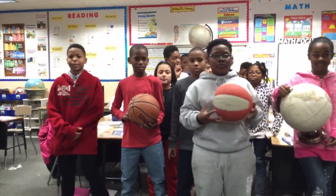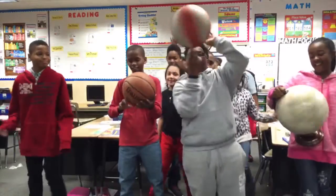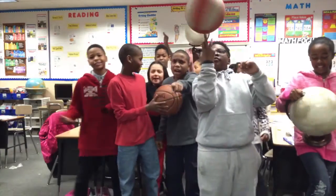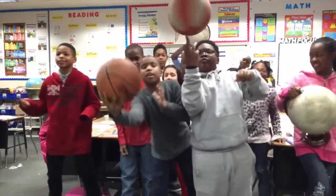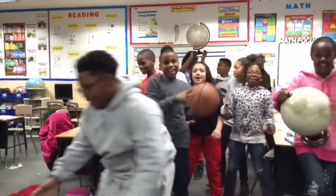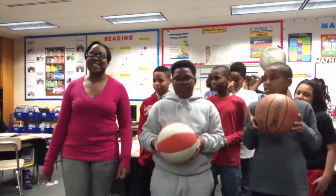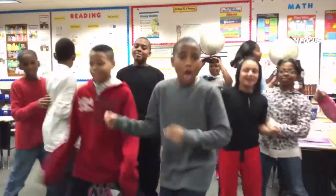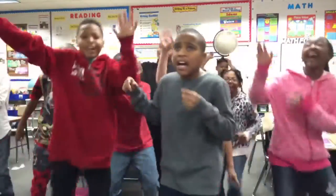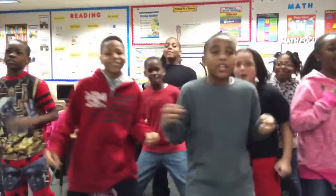What a lesson! I've got some talented kids here. Hit it! I feel the earth moving under my feet. I feel the sky tumbling down. I feel my heart tumbling whenever you're around. It's been a great lesson. Today we learned about rotation, revolution, and the seasons. Thank you, Mr. Crosland. I feel the earth move under my feet. I feel the sky tumbling down. I feel my heart start tumbling whenever you're around.